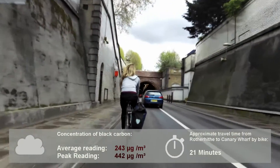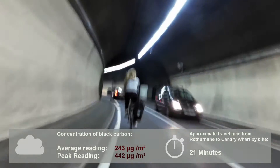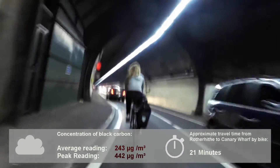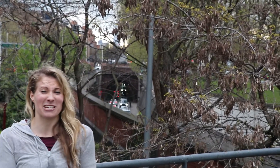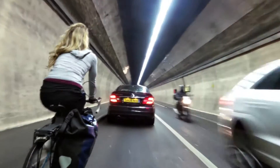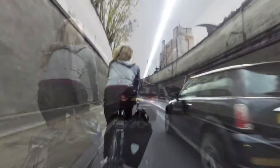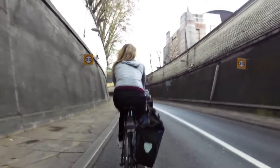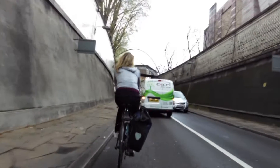If you're wanting to cycle from Rotherhithe to Canary Wharf, that's currently the closest option, about 10 minutes away. As you saw, it's pretty cramped in there. The air quality is pretty horrible — you can literally taste the pollution from the cars. There isn't much space for you to move around, so you're stuck in between the cars. I would probably worry quite a lot about my health if I was to make that journey on a regular basis.